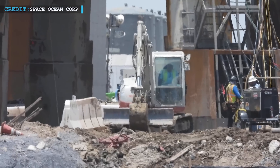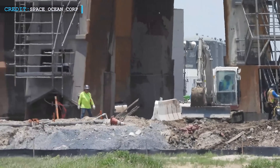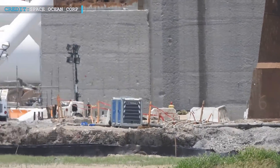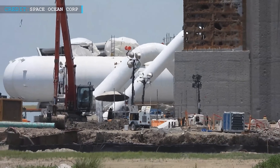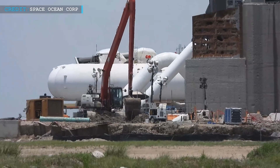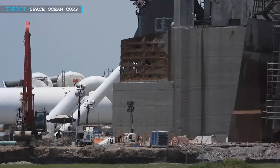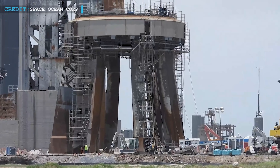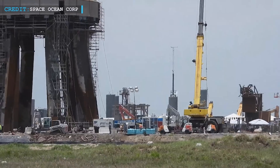The launch site is undergoing significant improvements for the upcoming orbital launch. The mount is being cleaned and reinforced with rebar, ensuring a solid foundation, and construction crews are working diligently to create a sturdy structure. The water supply system is also receiving attention, with manifolds connecting tanks and water pipes being installed. The progress is promising, and Elon Musk's projected timeline for system installation seems feasible, with the site's transformation showcasing meticulous planning and dedicated teamwork.